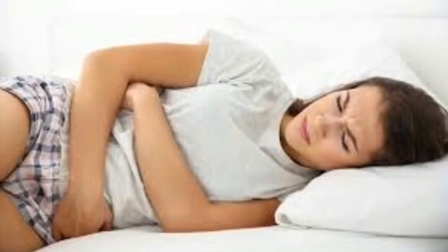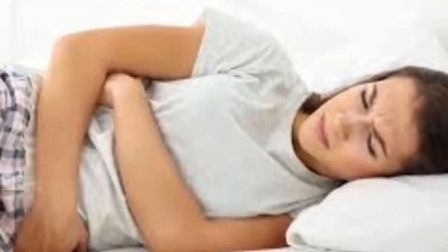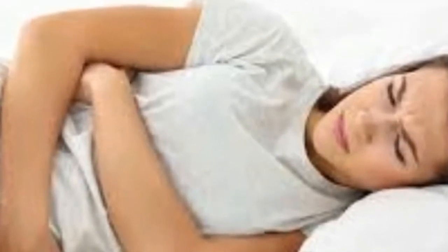Other risk factors include doing unhealthy things like smoking, not getting enough exercise, drinking a lot of alcohol, and using illegal drugs.